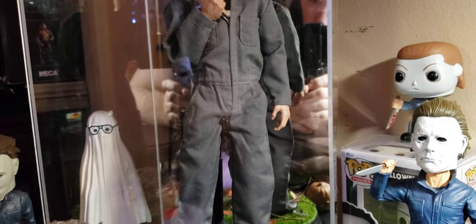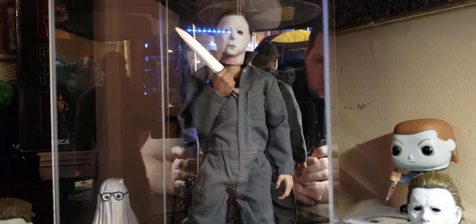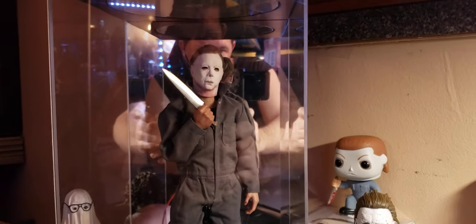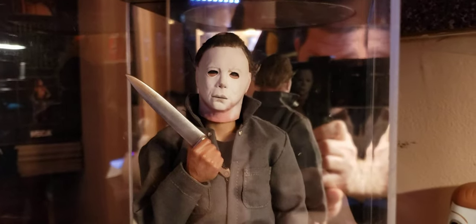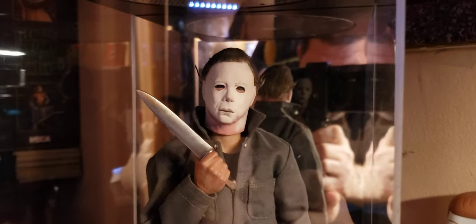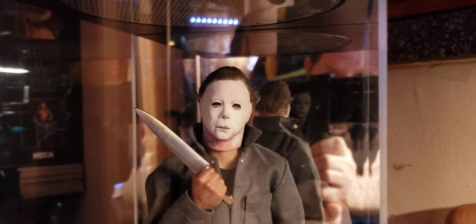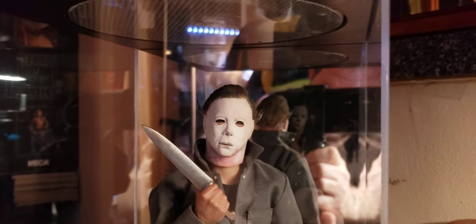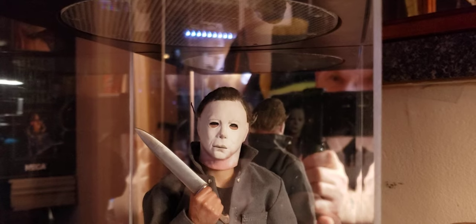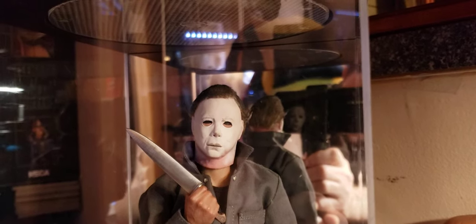I'm just going to slowly pan up. This is the Ryan Harper '78 Harper Hero Michael Myers. Look at it — the casual stretch. Come on, look at it, it's beautiful. I couldn't pass on the chance to try to get this figure because I think one day this is gonna be the one to get and people are gonna be like, 'oh I didn't get that.' It's gonna grow on you. Look at that Mad Bug.